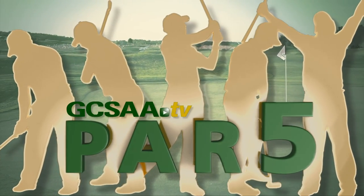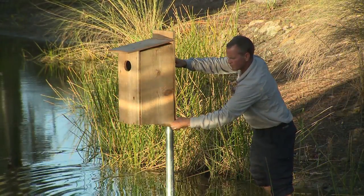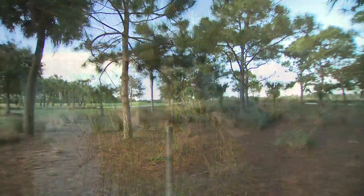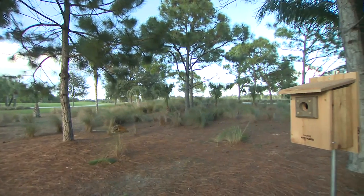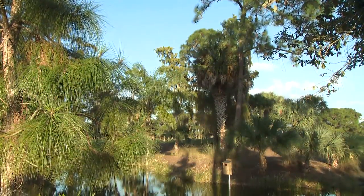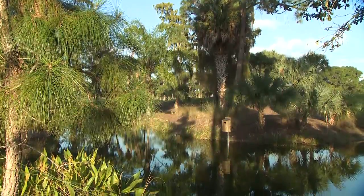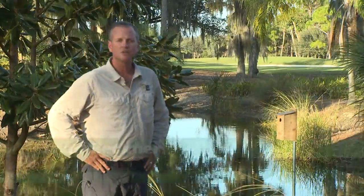GCSAA-TV presents Par 5: 5 Tips to Make Maintenance Practices More Efficient. Former golf course superintendent Brian Beckner started Native Bird Boxes Incorporated in 2013. The company builds and installs bird boxes and establishes birding trails on golf courses and other venues. Brian has established wood duck boxes on a number of properties. If you would like to attract wood ducks, here are 5 tips to help you get started.